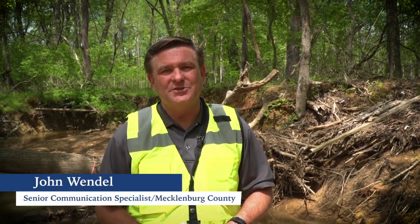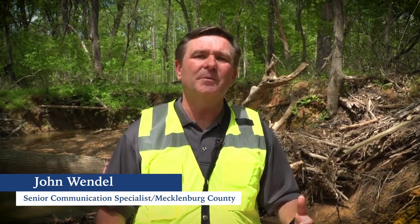Hi, I'm John Wendel, Senior Communications Specialist at Charlotte Mecklenburg Stormwater Services. In this video, I want to describe what a property owner can expect when a stream enhancement project is constructed in your neighborhood.